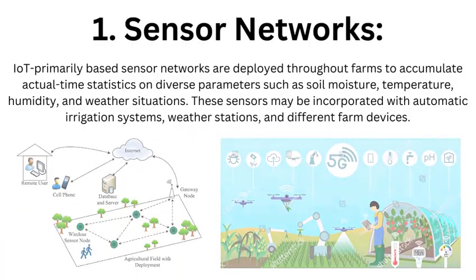Sensor Networks: IoT-based sensor networks are deployed across farms to collect real-time data on diverse parameters such as soil moisture, temperature, humidity, and weather conditions. These sensors can be integrated with automated irrigation systems, weather stations, and other farm devices.